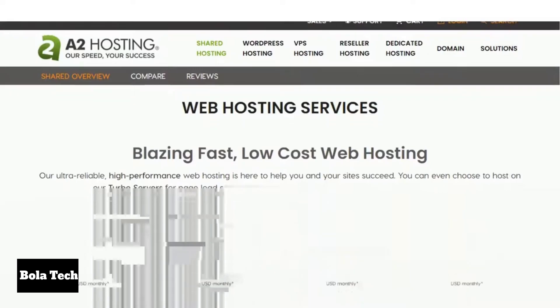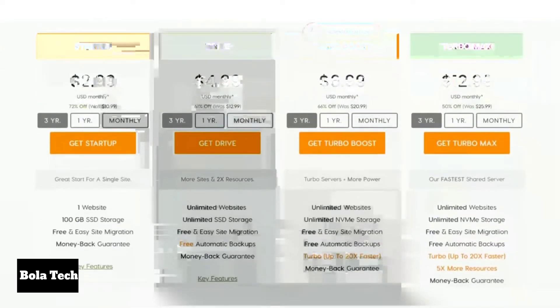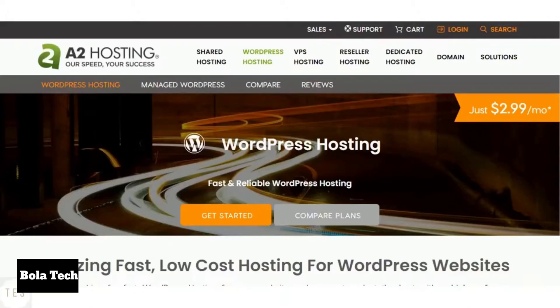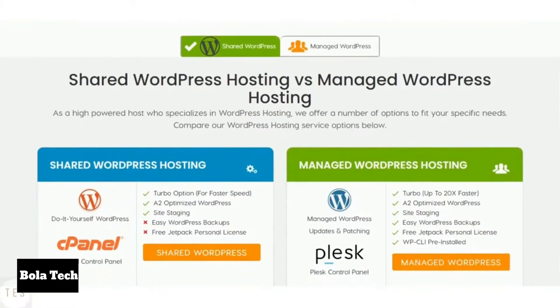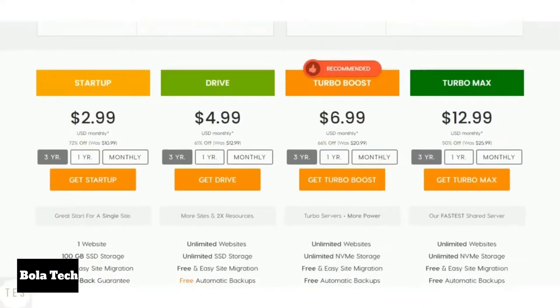The startup plan costs $2.99 per month to host a single website, with 100GB of storage, unlimited transfer and email accounts. The higher plans come with unlimited websites and storage space, and all plans include an anytime money back guarantee. A2 also offers good WordPress hosting solutions, including shared and managed WordPress platforms to choose from. The managed WordPress plans come with added WordPress resources like backups and a free Jetpack Personal license.